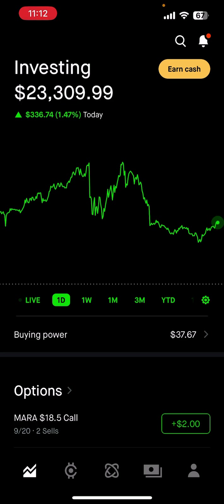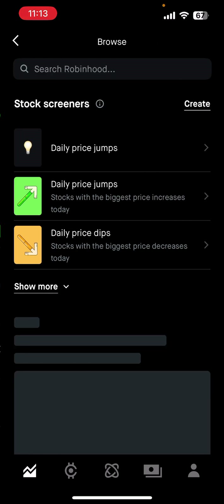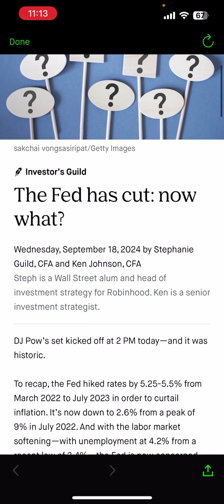My account is currently sitting at $23.3k, up $300 on the day. It's September 19th. The Federal Reserve just cut interest rates — it dropped by 50 basis points, or 0.5%. Now it's a little below 5% on the interest rates.